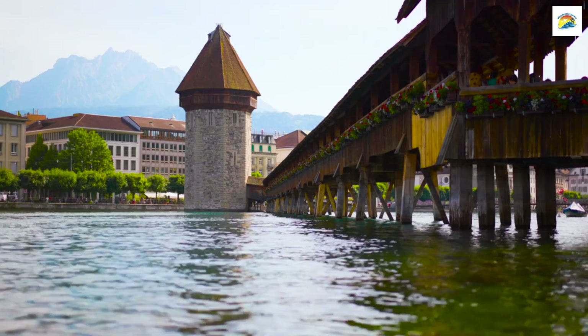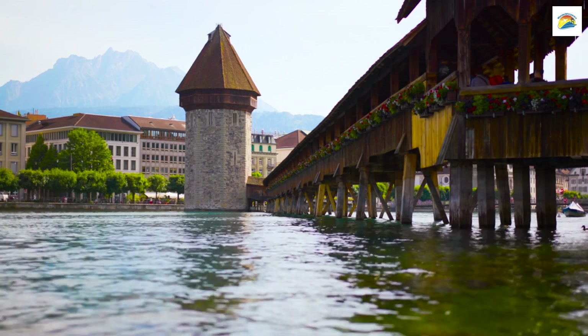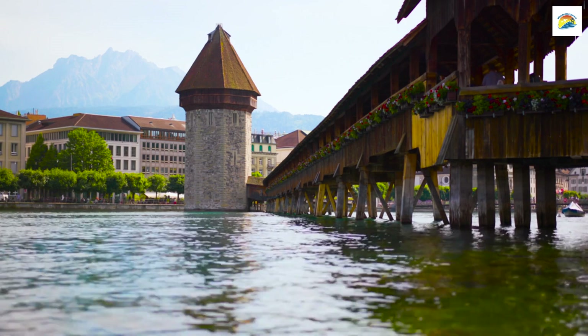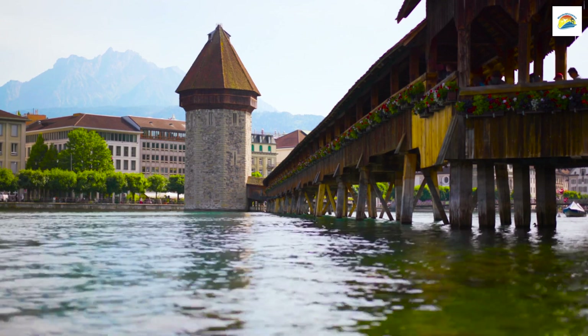Speaking of bridges, did you know that the Chapel Bridge, dating back to the 14th century, is not only one of the oldest in Switzerland but also the oldest covered bridge in all of Europe? Its covered walkway is adorned with beautiful paintings depicting Lucerne's history.